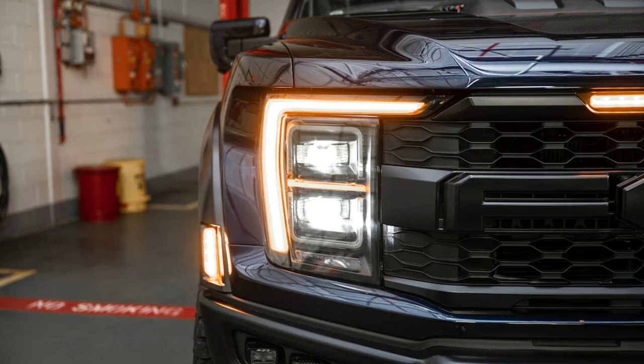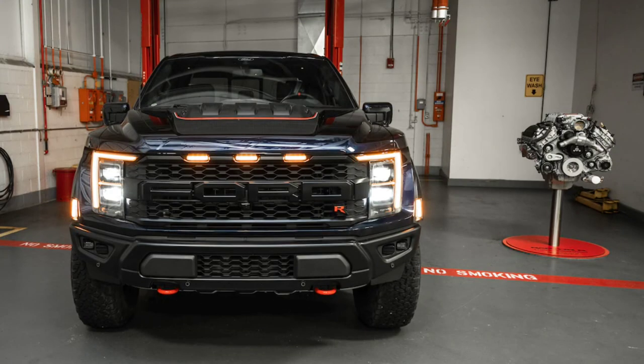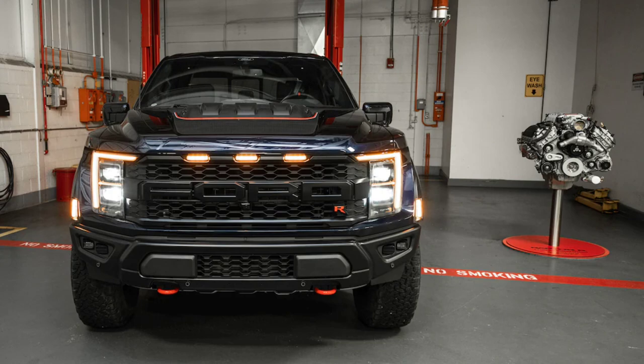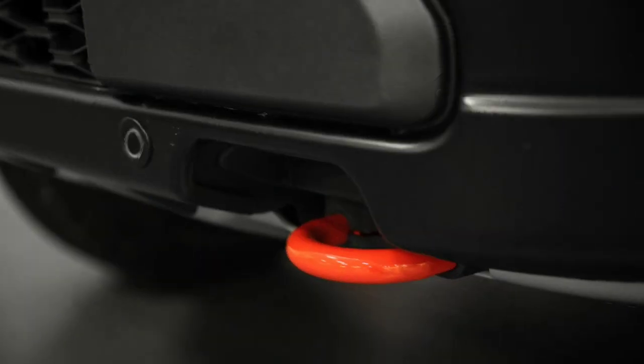The engine modifications also allow it to haul 1,400 pounds of payload, lug an 8,700-pound trailer, and pass Ford's rigorous pickup truck durability test cycles while spinning four gigantic 37-inch diameter tires — 10 inches larger than a GT500 tire. And though that modest increase in peak torque may seem unimpressive, torque increases by an average of 25% across the entire rev range.